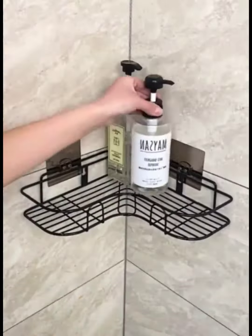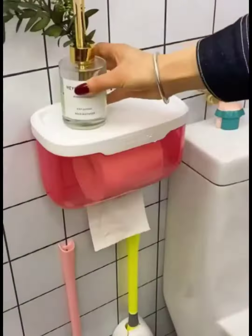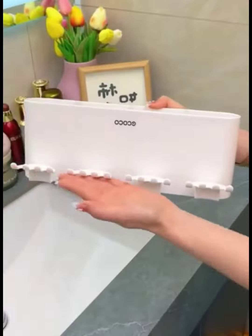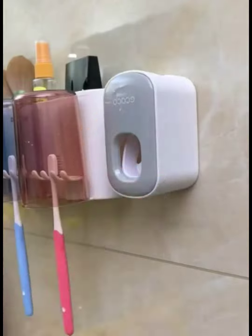The 5th item is a space-saving shelf for storing bath products. The 4th item is a waterproof tissue box that can hold both tissue and roll paper. The 3rd item is a toothbrush holder that is easy to install and prevents bacterial growth. It also comes with a cup holder and a space-saving shelf.